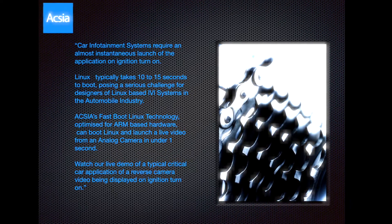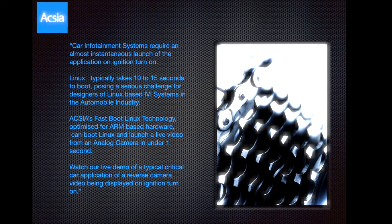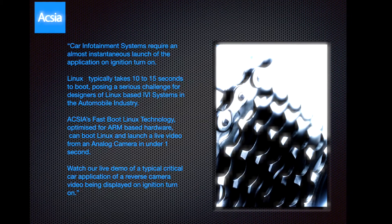OXY's fast boot Linux technology, optimized for ARM-based hardware, can boot Linux and launch a live video from an analog camera in under 1 second.